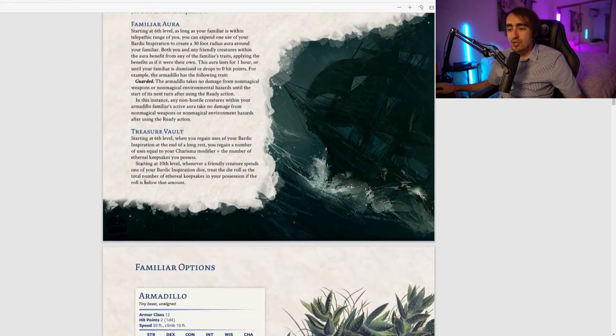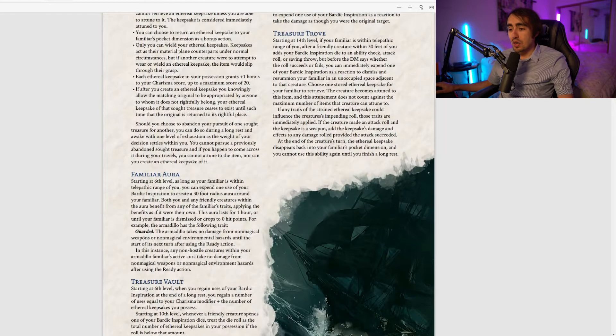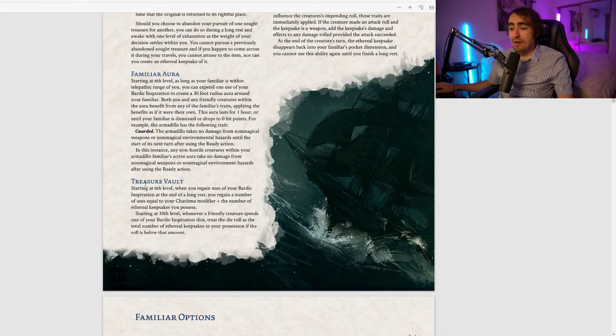Next is Treasure Vault, starting at sixth level. When you regain Bardic Inspiration uses at the end of a long rest, you regain a number equal to your Charisma modifier plus the number of Ethereal Keepsakes you possess. Starting at 10th level, whenever a friendly creature spends one of your Bardic Inspiration dice, treat the die roll as at least the total number of Ethereal Keepsakes in your possession — so being a hoarder guarantees a minimum roll. Simple, safe, nice ability.